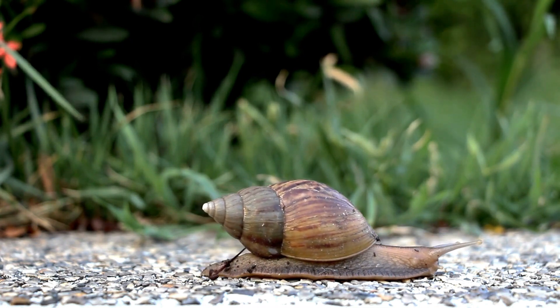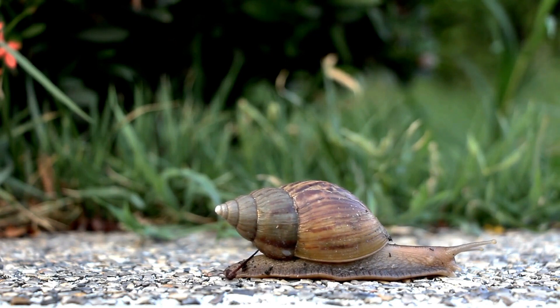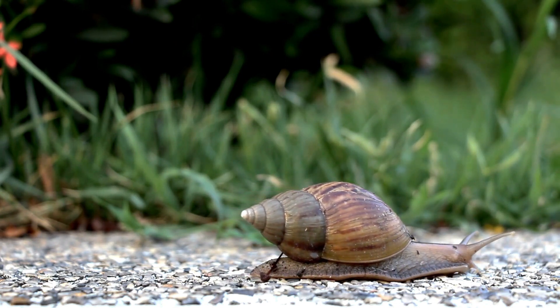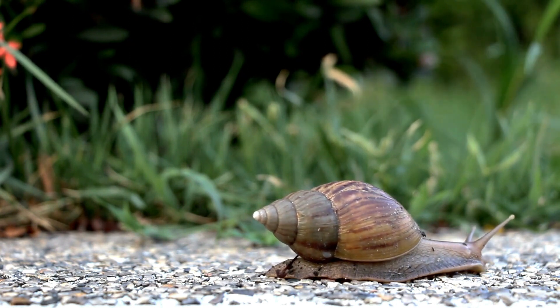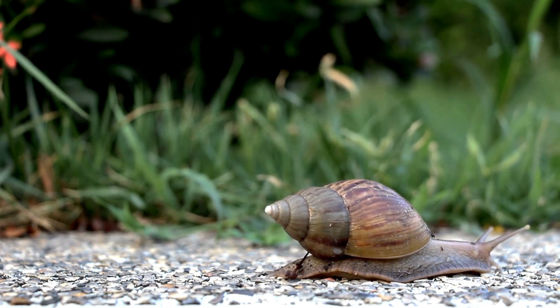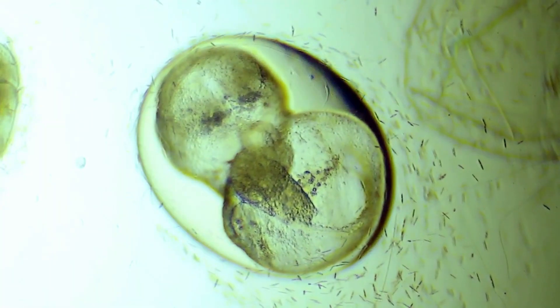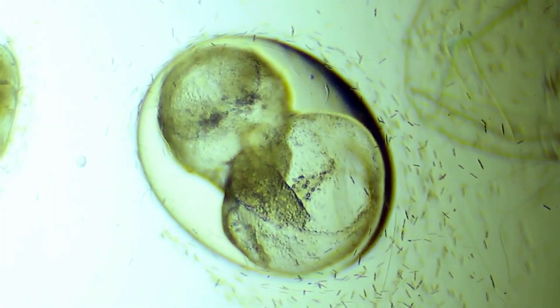Once the dance is over, each snail goes about its business carrying the fertilized eggs within them. After a while, they find a cozy, moist spot in the soil where they carefully lay their tiny, pearly eggs, covering them with a mixture of mucus and soil to keep them safe and warm.